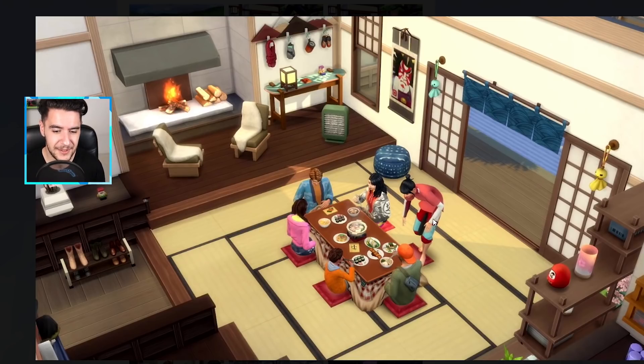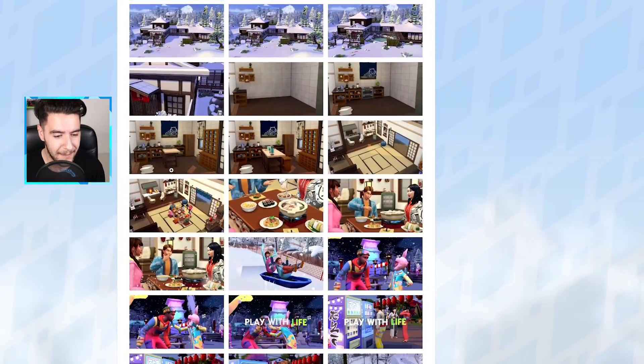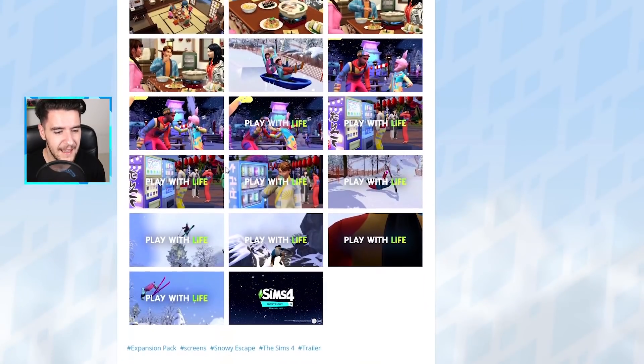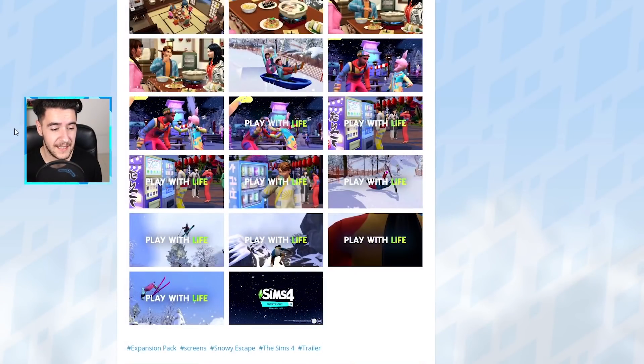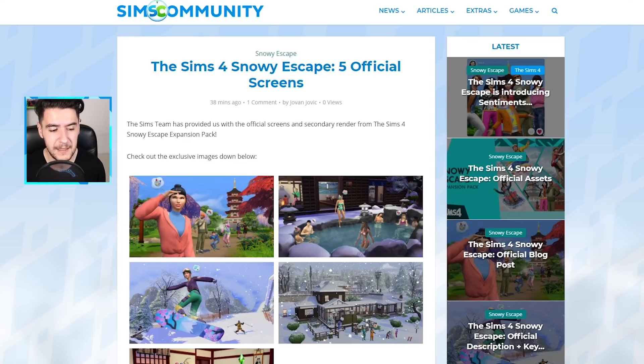Sims will also be able to take their shoes off when entering their homes — finally! There's a portable cook pot, the food looks amazing, and a little showcase of the sledding again. We also get vending machines. The 'Play With Life' slogan is giving me The Sims 3 vibes. I really want to know what more is coming with this pack, but they did reveal more information behind the scenes.